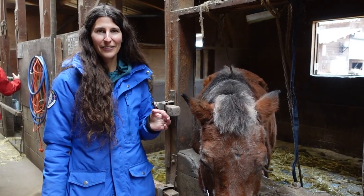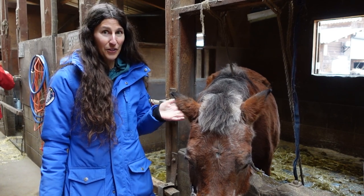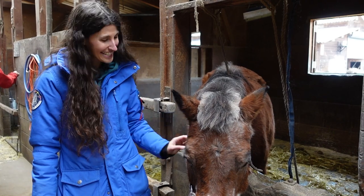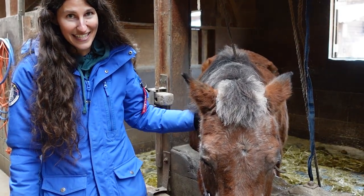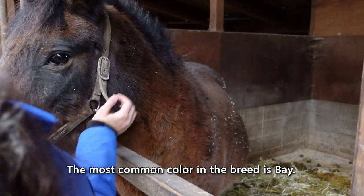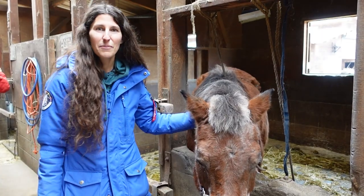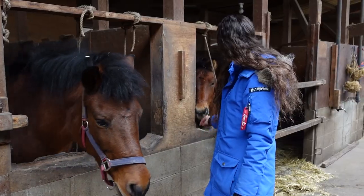Sometimes with these rare breeds, I only get to see one or two examples. And here there are 35 of them, of all ages. There hasn't been a single one that hasn't wanted to come and say hello.